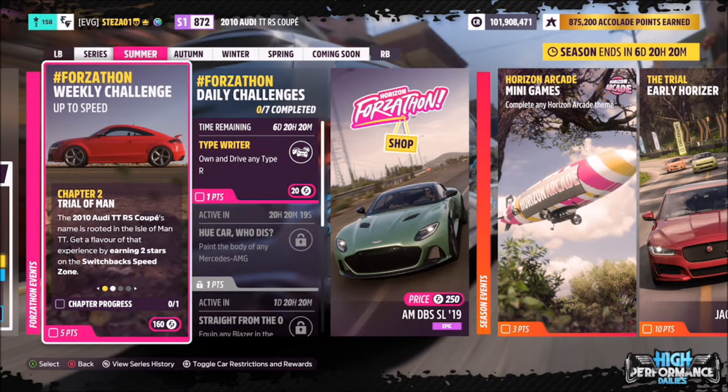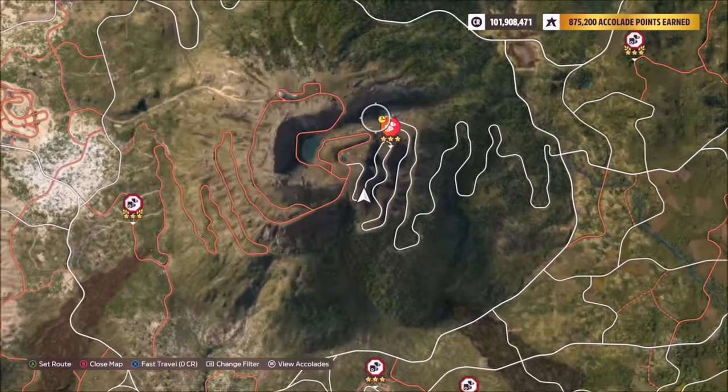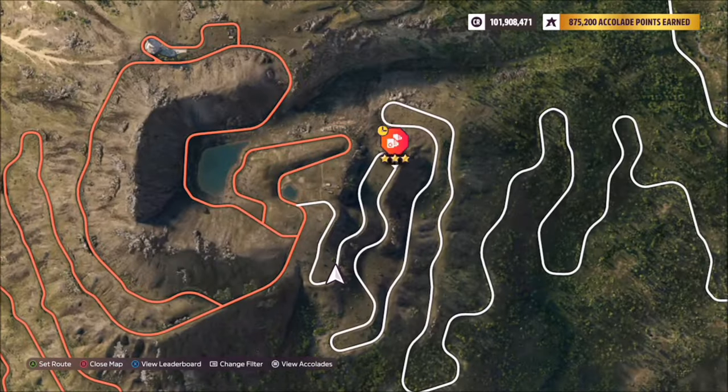The first challenge wants you to earn two stars on the Switchback Speed Zone. This is located on the long twisties next to the Caldera Volcano. Two stars only requires 75 mph, which is really easy to achieve. I'd recommend starting from the top end of the speed zone as you come in with more speed.